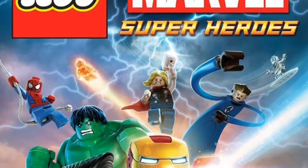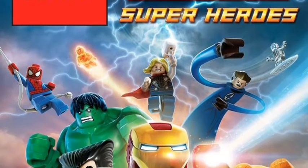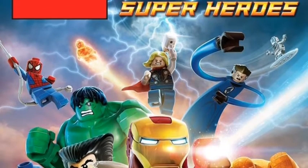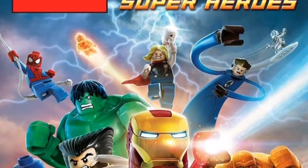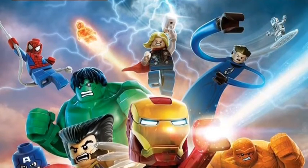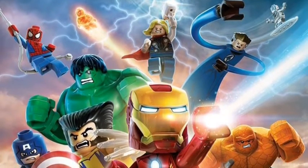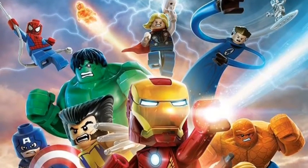Anyway, it looks very awesome, and it's a dead giveaway that we're going to get the Thing, and Silver Surfer, and the Human Torch, and other Fantastic Four characters in the game. It looks really cool, and I just wanted to show you this.